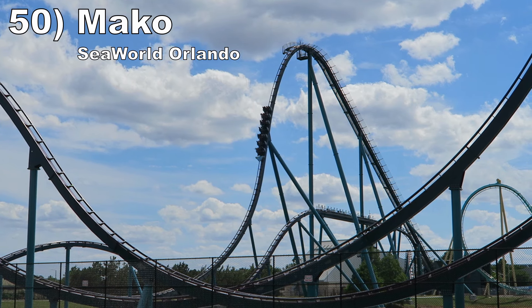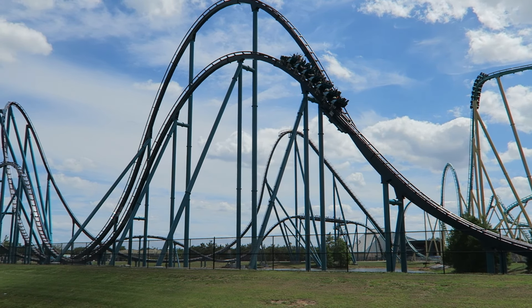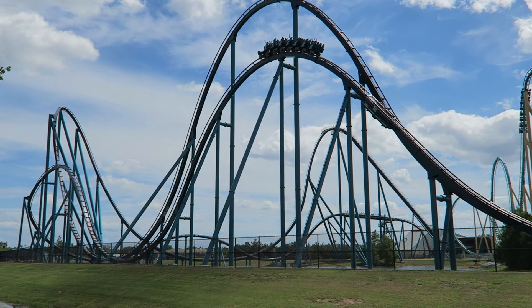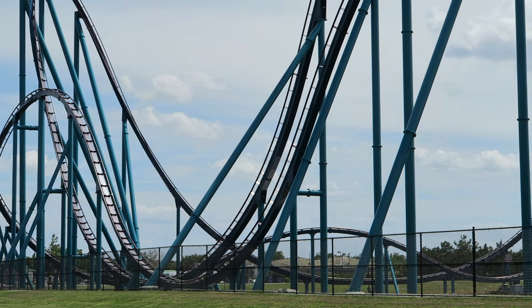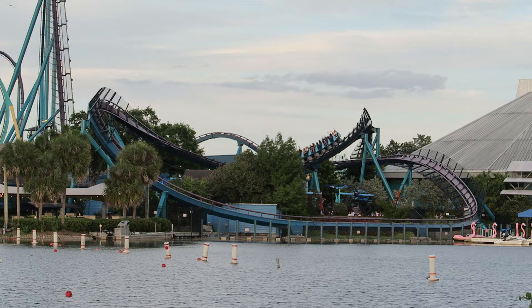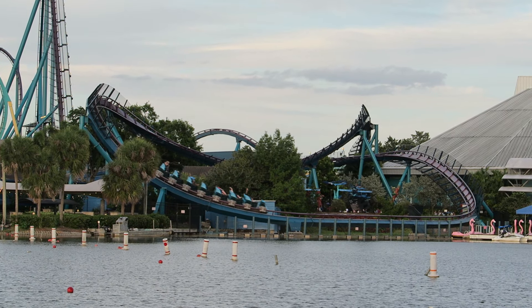Number 50: Mako at SeaWorld Orlando. This B&M hypercoaster has an exceptional first half when it runs untrimmed. Every single hill has strong and copious ejector airtime — it is absolutely heavenly with those clamshell restraints. The second half is not as airtime-focused, but there are two swooping turns with some shocking laterals as you bank over the pathways and water.